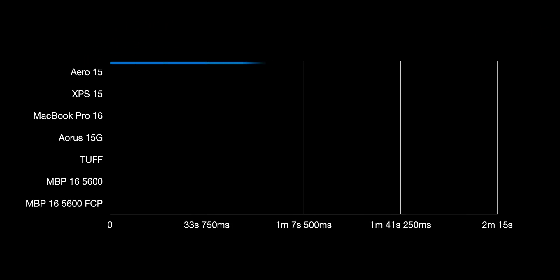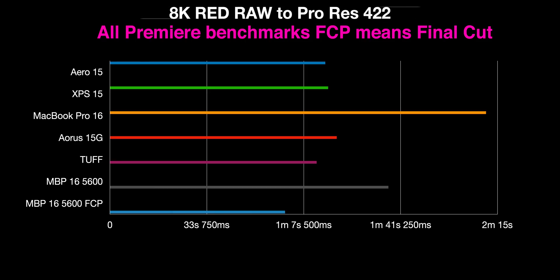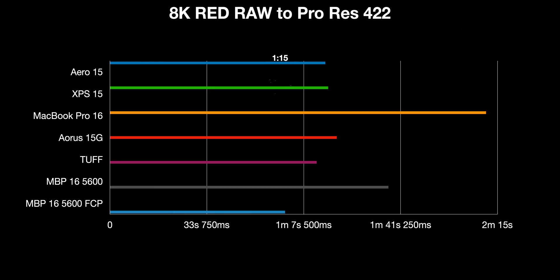This is 8K RedRaw to ProRes 4:2:2. The XPS 15 is a good time, and I guess it's maybe using a bit of the NVENC encoder there. You can see the MacBook Pro 16 with the 5600, or the 5500 which is just a normal MacBook Pro 16. In Premiere it seems to be slow, but whack it into Final Cut and you get the fastest score here — 1 minute and 1 second, compared to the XPS 15 at 1 minute and 16 seconds. All of them are fast, except the MacBook Pro in Premiere Pro with the 5500 — that seems to be like double. It's just not optimized, because in Final Cut it's much faster.